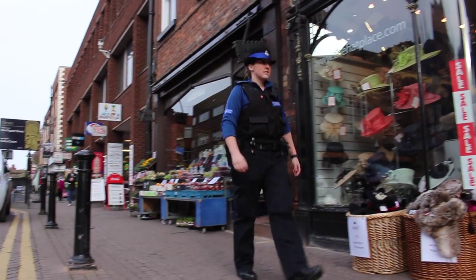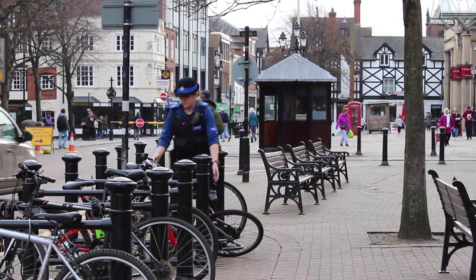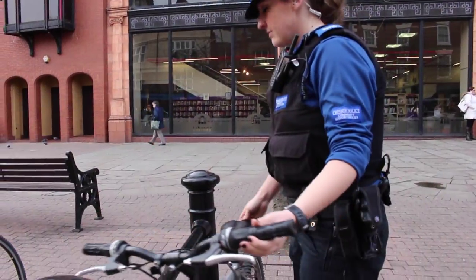My name is PCSO Jenna Smith. I work for Blaken Police Station at Chester. My role within the police is a community support officer and I deal with all things like low-level crime prevention, reassurance visits, and work within the community to combat crime and make people feel safer.